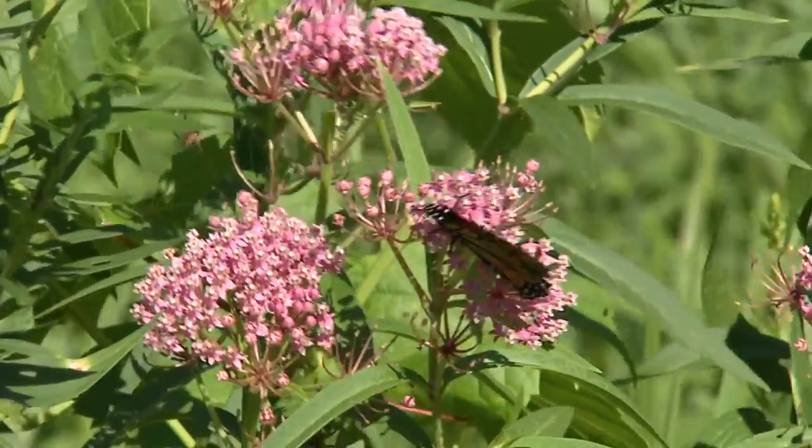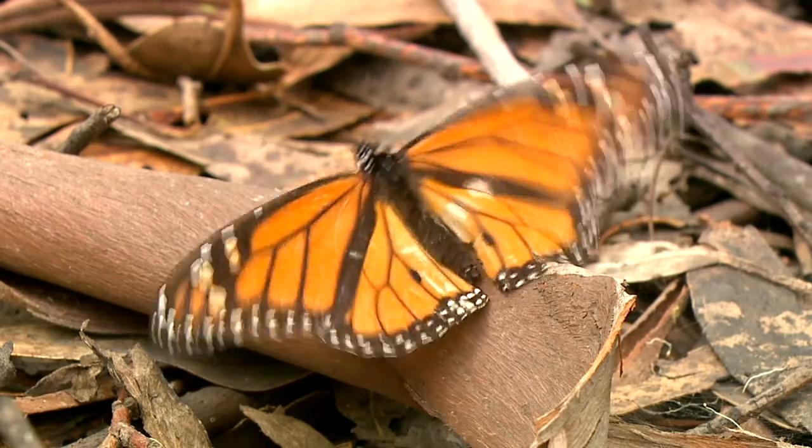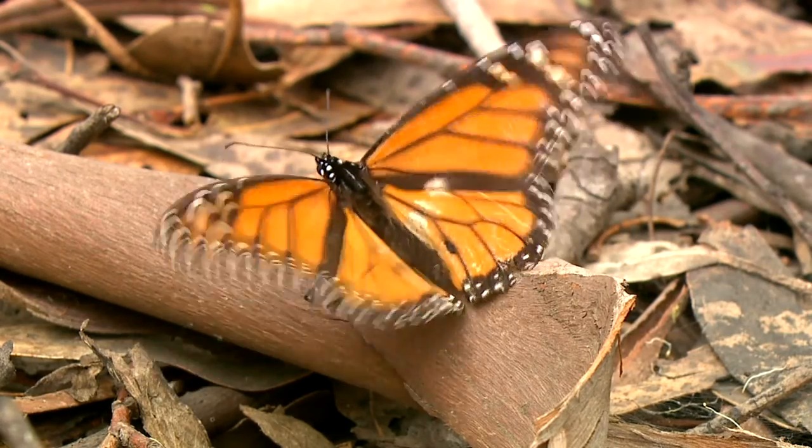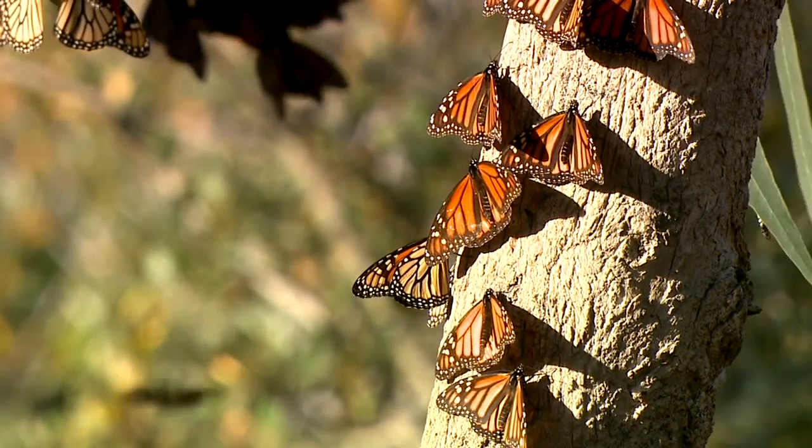They go through two or three generations up here in the north, and then they migrate back to Mexico. We know that the numbers are declining and people notice this — they're not seeing as many butterflies in their gardens or during the migration in the fall and the spring. People are really concerned about this.